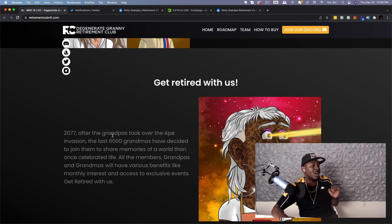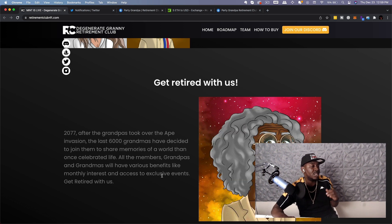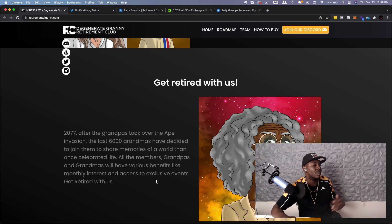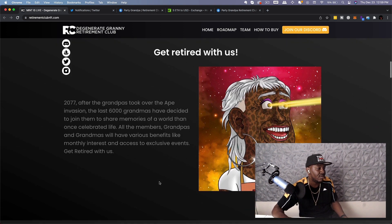In 2077, after the grandpas took over the 8th invasion, the last 6,000 grandmas decided to join them and share memories of a world that once celebrated life. All members — grandpas and grandmas — will have various benefits like monthly interest and access to exclusive events.